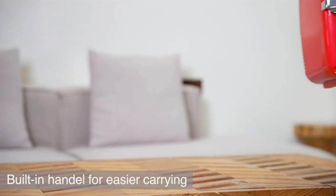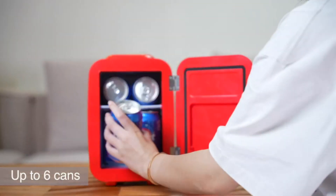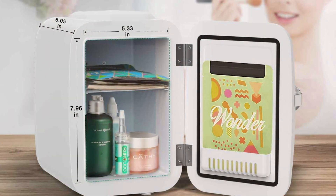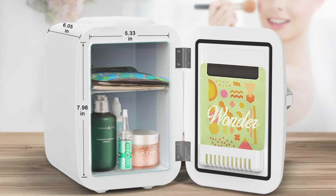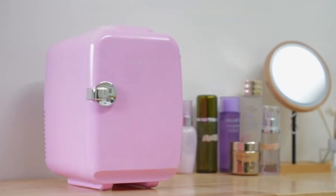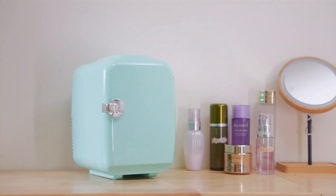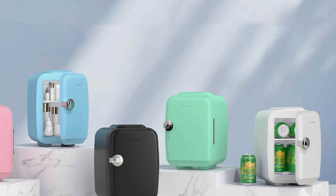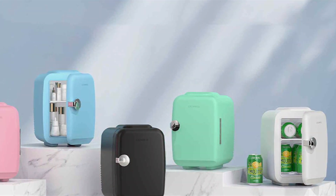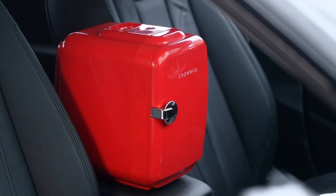Quality is a key feature of the CROWNFUL Mini Fridge. The durable construction ensures it can withstand the rigors of travel, while the high-quality cooling system keeps items at the perfect temperature. It also features quiet operation, ensuring it won't disturb your peace and quiet. Usability is a major advantage — it's easy to use with a simple plug-and-play design that works with your car's power outlet, and the adjustable temperature control allows you to customize the cooling to keep your food and drinks fresh and chilled.